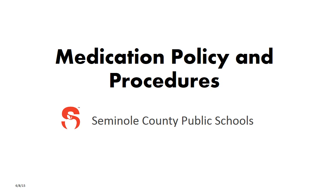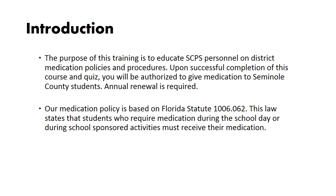Welcome to the Medication Policy and Procedures Training for Seminole County Public Schools. The purpose of this training is to educate SCPS personnel on district medication policies and procedures. Upon successful completion of this course and quiz, you will be authorized to give medication to Seminole County students. Annual renewal is required. Our medication policy is based on Florida Statute 1006.062, which states that students who require medication during the school day or during school-sponsored activities must receive their medication.